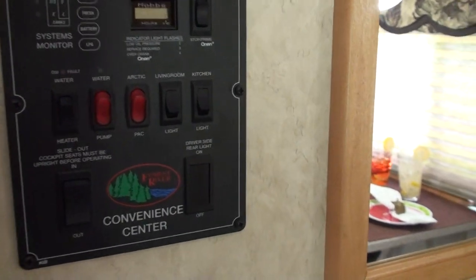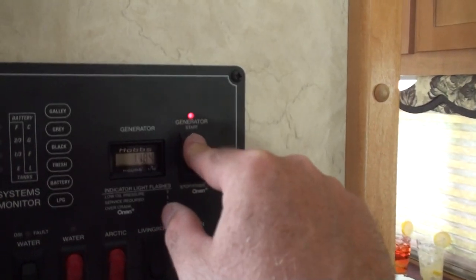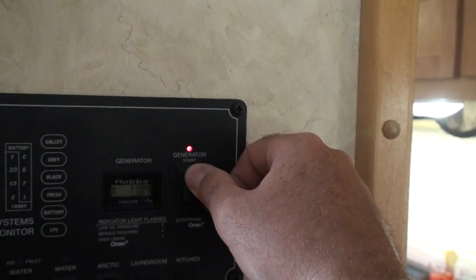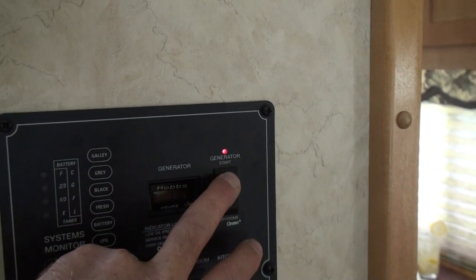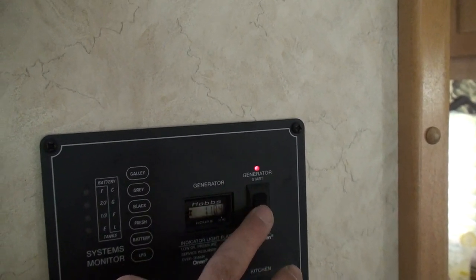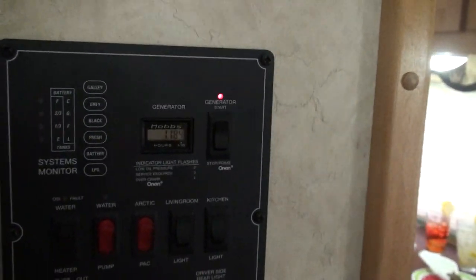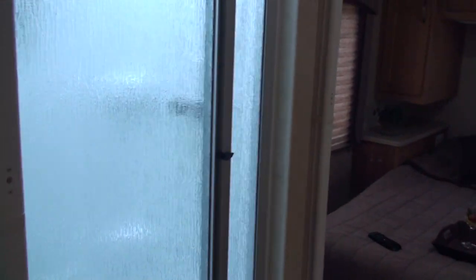It's got a generator with 118 hours on it. Sometimes it takes a couple of tries to start — it hasn't been started in a couple of weeks, but it cranks. There's also a switch outside to start it up. Usually it starts after a couple of tries.